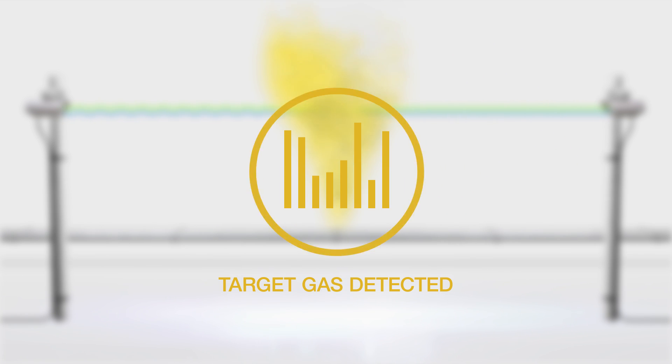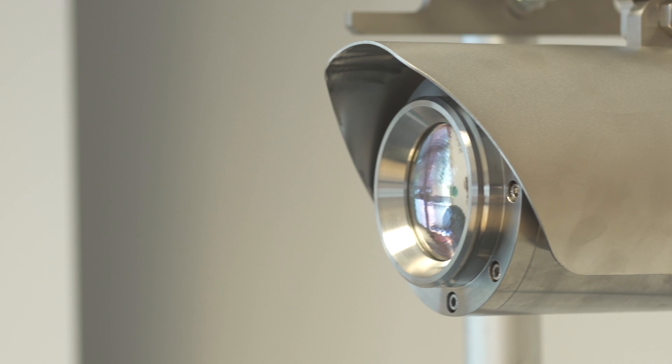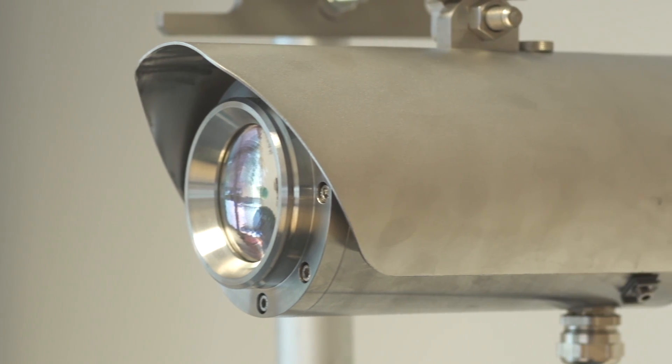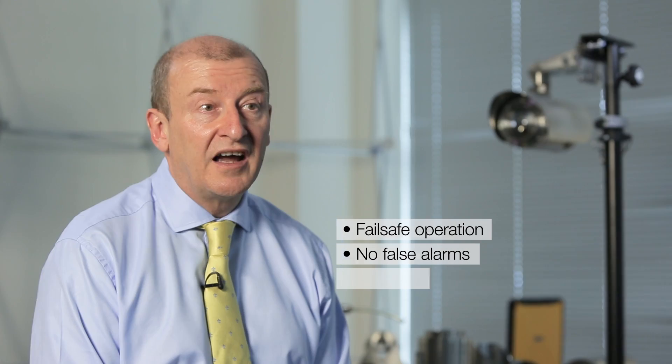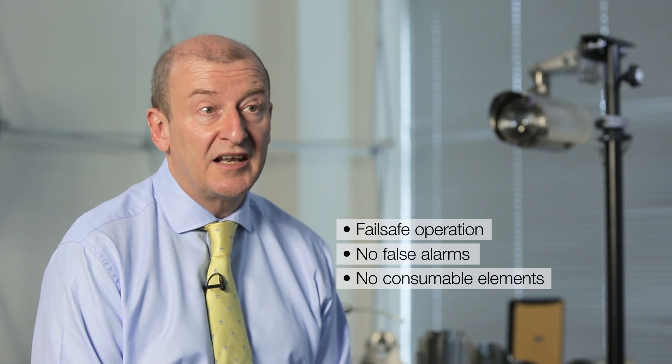In toxic gas detection, by having two lasers and comparing the results, you completely eliminate the false alarms that you get from a single laser. The three key things to take away about SunSigned's toxic gas detection are: fail-safe operation, no false alarms, and no consumable sensing elements.